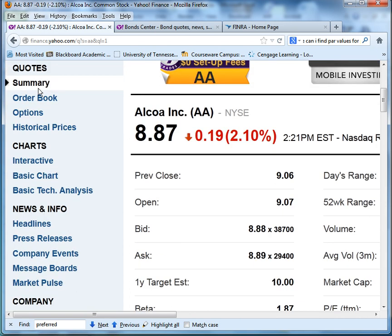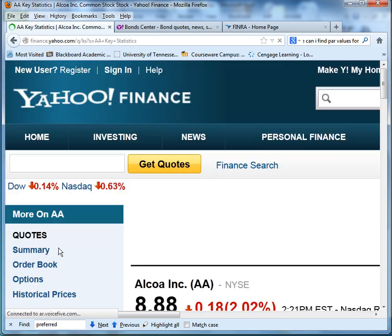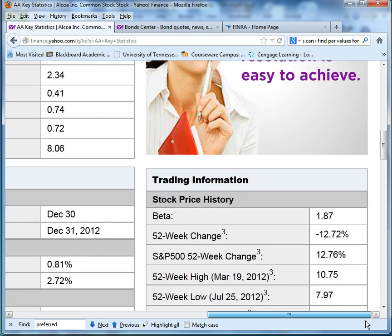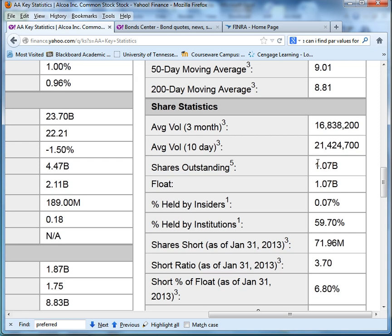The easiest place to find that is to stay on that same quote. Scroll down to key statistics, click on key statistics, and scroll down. It's actually over to the right under trading information, and you'll notice that we have shares outstanding: 1.07 billion shares outstanding. So we're going to put that in.